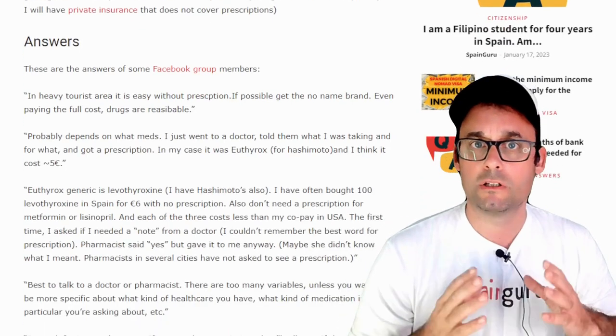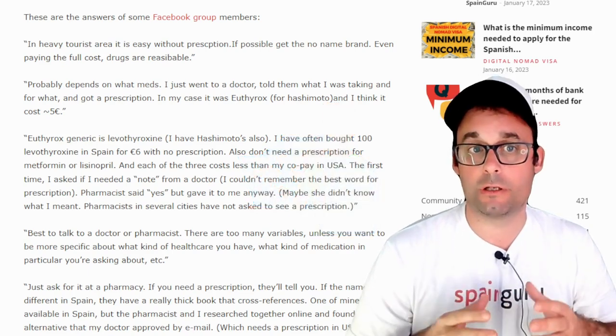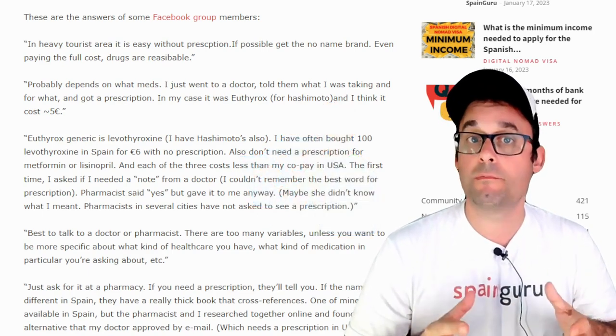Let's see the answers from Spain Guru's community members. In heavy tourist areas, it is easy without a prescription. If possible, get the no-name brand, even paying the full cost.